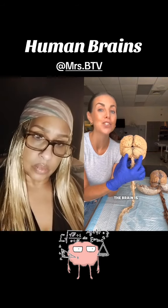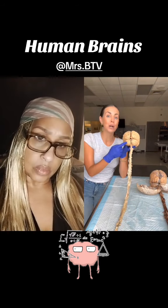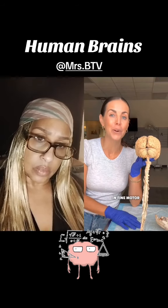This part on the back of the brain is called the cerebellum. The cerebellum helps you stay balanced and also assists in fine motor activity.